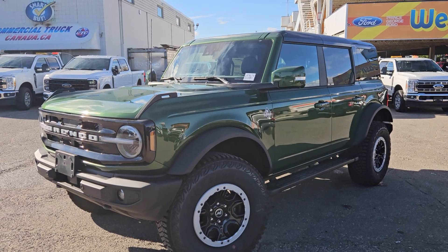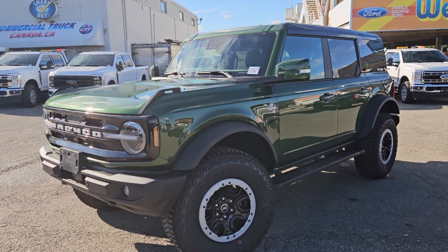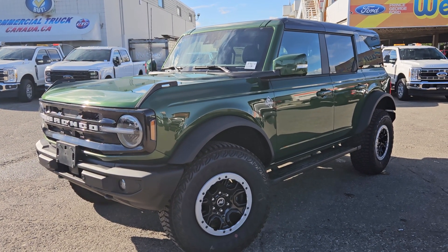If interested, the stock number for this vehicle is LA79174 and you can head on down to PG Ford or give us a call.